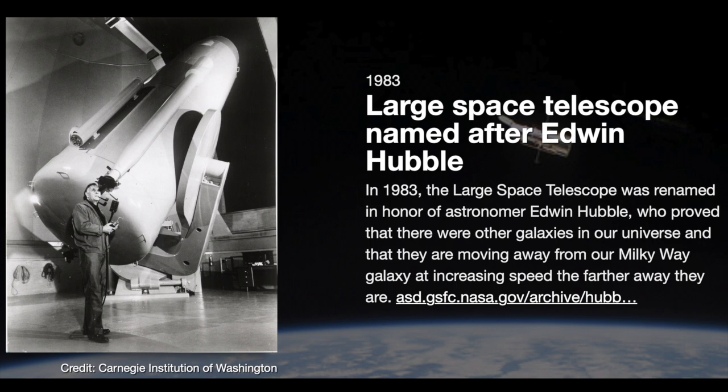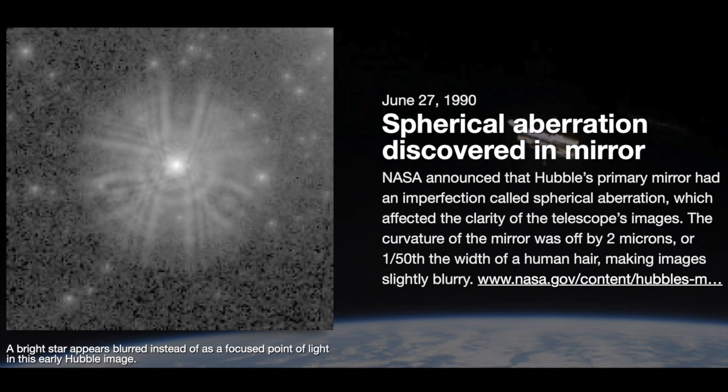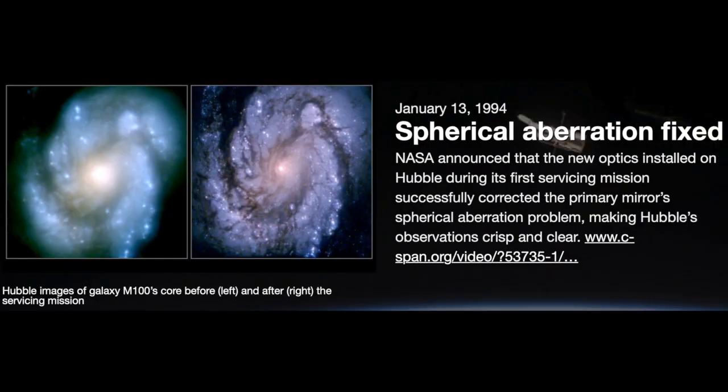I remember when we were all sitting around getting the first feedback from shots taken in space, and the disappointment in the crowd when they found out that things were not as crisp as we thought they were going to be. There was a little bit of smearing. There was a commission called the Allen Commission. They looked into what happened and found that a reflective null corrector — a testing device used to achieve a properly shaped non-spherical mirror — had been incorrectly assembled, and one lens was out of position by 1.3 millimeters. That's not very much. Fortunately, they were able to back out the math that allowed them to create spectacles — literally the glasses they put on the Hubble to fix its vision.